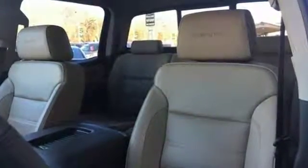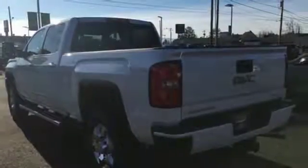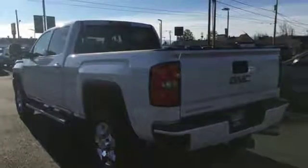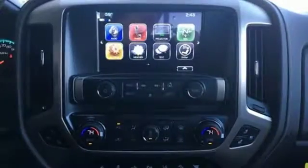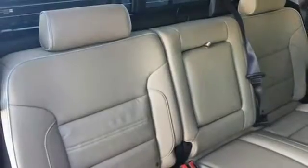Automatic transmission. Electronic shift on the fly. Vortec engine. Trailer brake controller. Integrated navigation system with voice activation. Remote engine start smart device. Front heated and ventilated leather bucket seats.